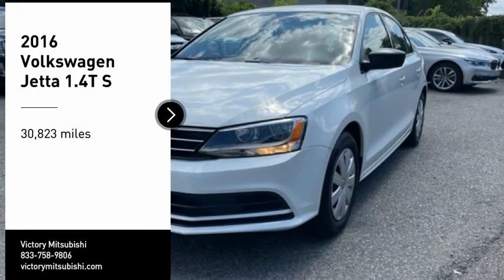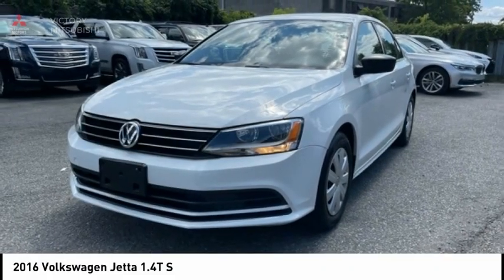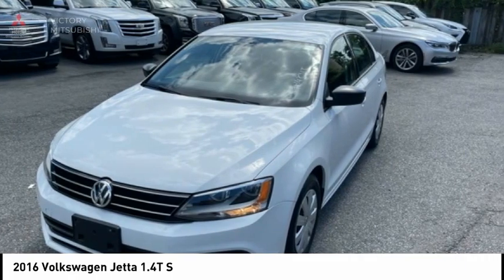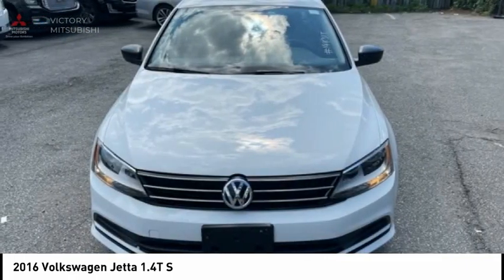Make a great choice today with the 2016 Jetta. The Jetta is a premium car that is family-friendly with a great price, agile, and confident handling. Volkswagen Jetta.